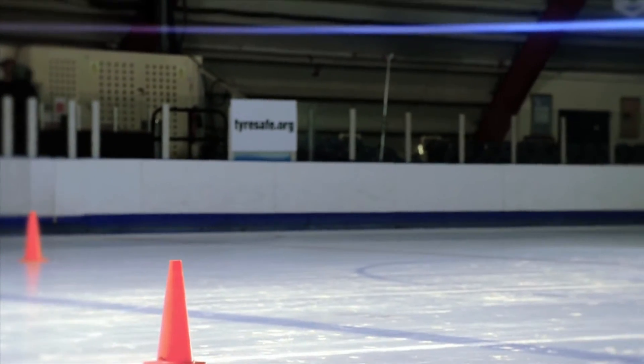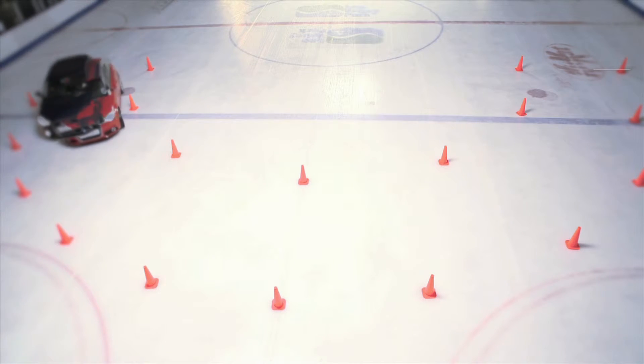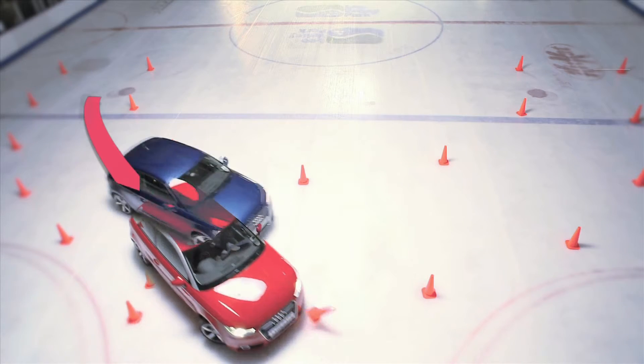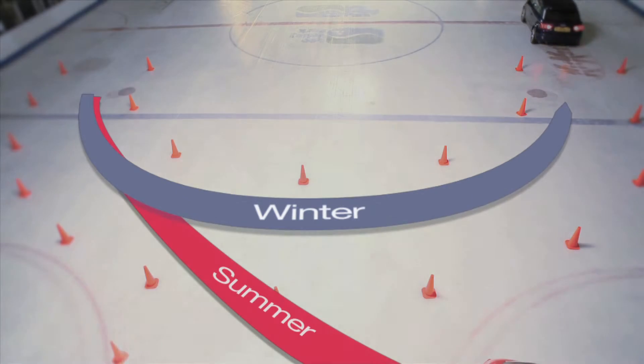Let's see the difference again from our overhead camera. From this angle, you can see how tyre choice affects the car's handling characteristics. At the same entry speed, the winter tyres guide the driver safely around the corner, while the car equipped with summer tyres loses control and plows straight on.